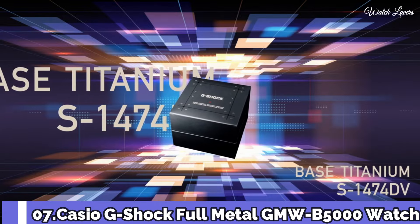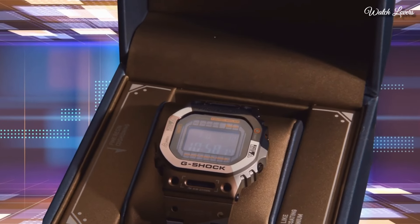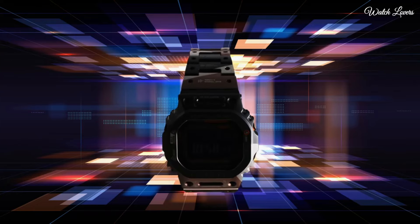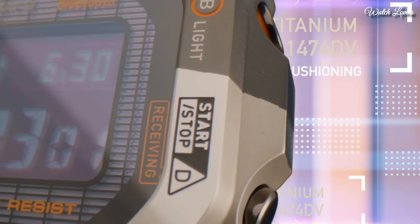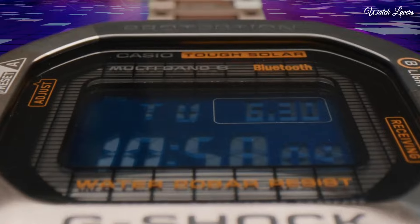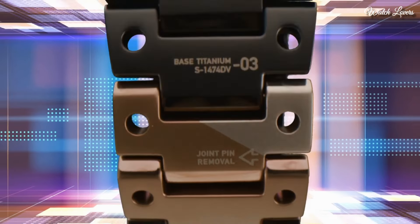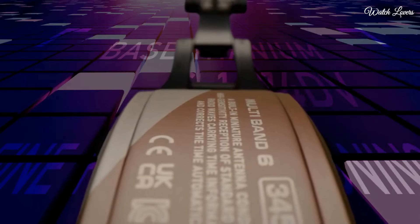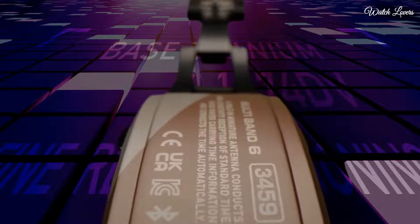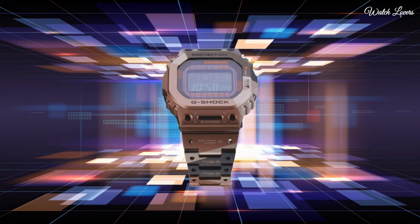Number 7. Casio G-Shock Full Metal GMW-B5000 Watch. It is equipped with Japanese solar quartz movement. Titanium, hard-coating case of rectangle shape. Case dimensions are 43.2mm in diameter and 13mm in thickness. Display type: digital. This timepiece has sapphire anti-reflection coating glass. Titanium, hard-coating band. 200m water resistance.